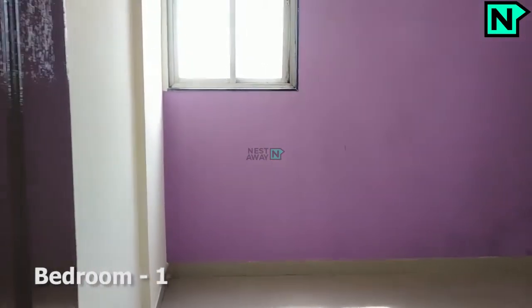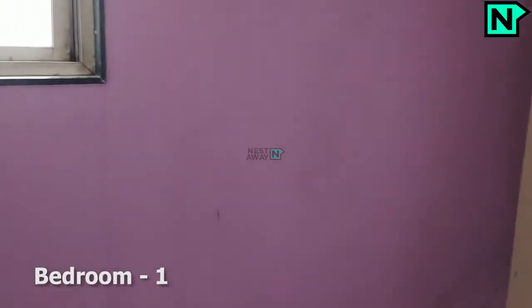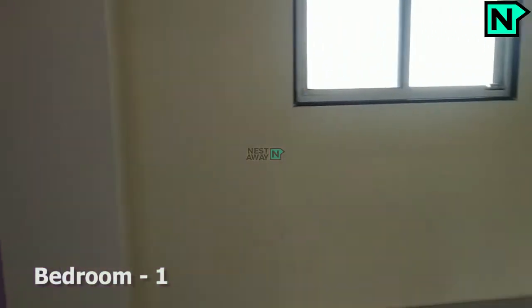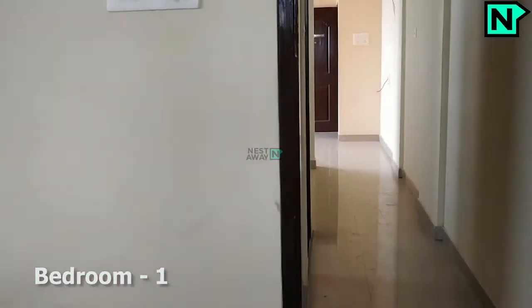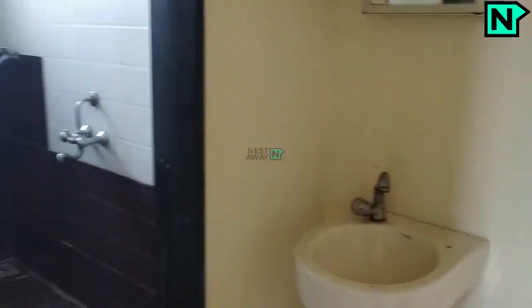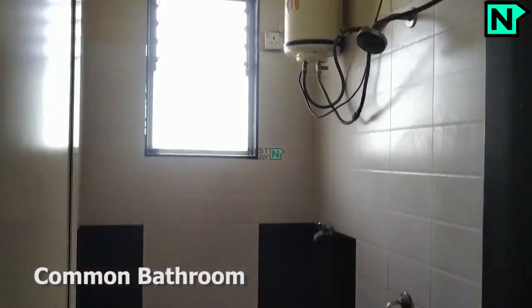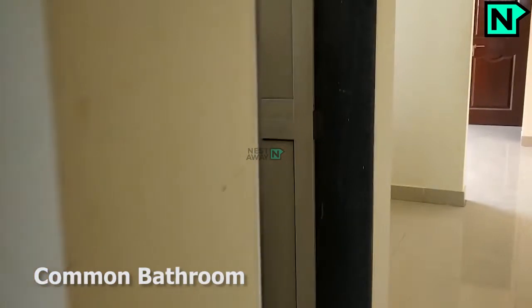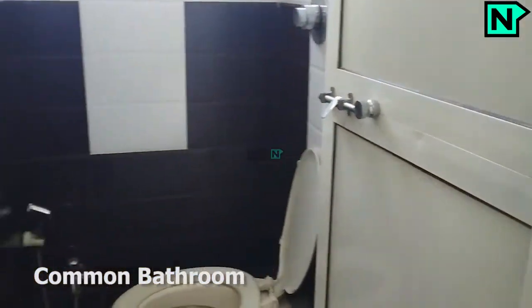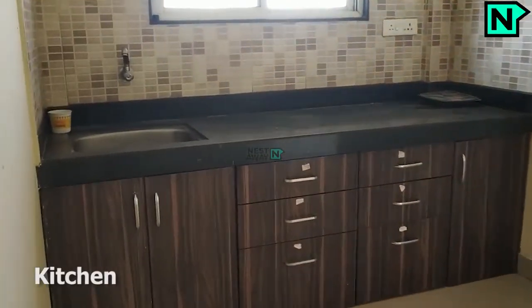This is the bedroom one. This is the common bathroom. This is the modern kitchen.